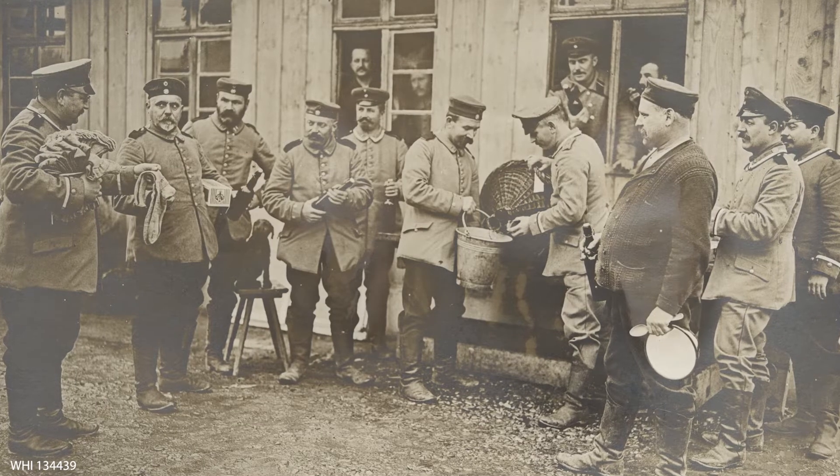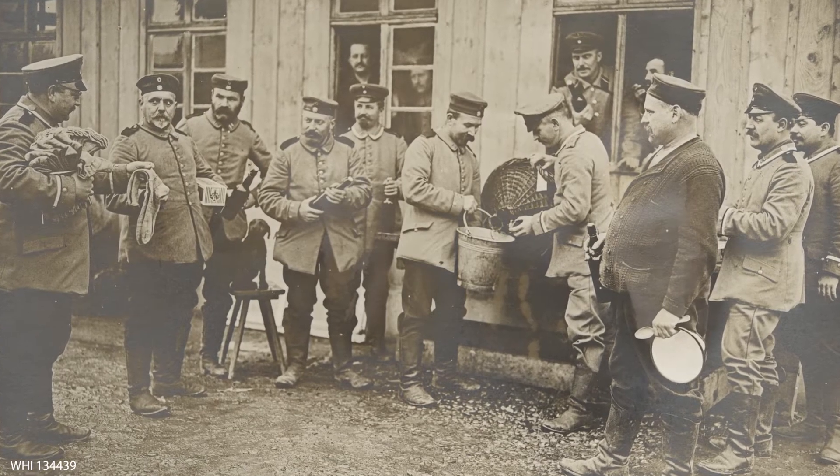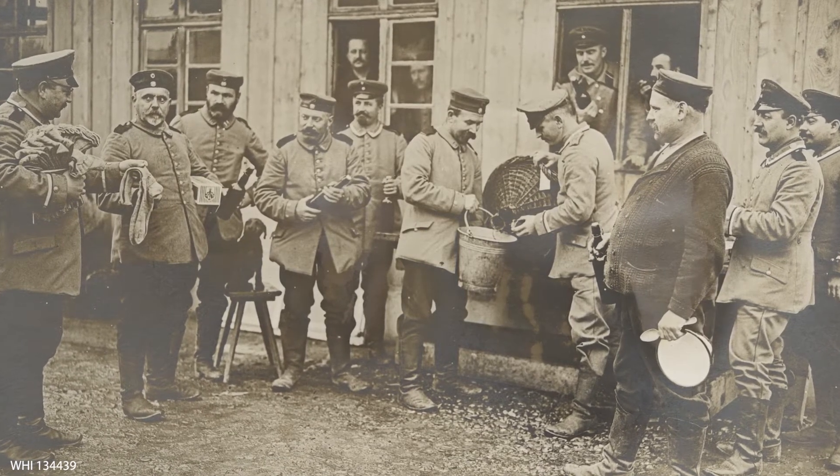Beer to go in the 19th century came out of taverns. There were no liquor stores, there were no convenience stores, so if you were gonna get beer to go it came out of a tavern. Most often the beer came in a pail — you'd bring your pail to the bar, they'd stick it under the tap, fill it up, and you'd go home with your pail of beer.